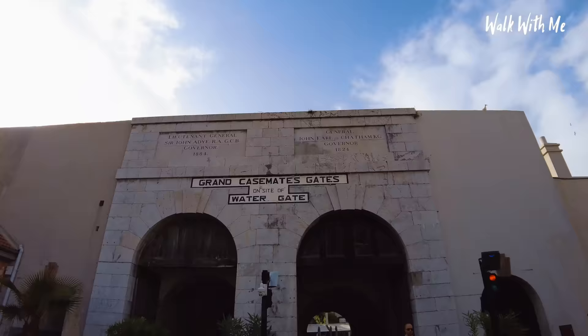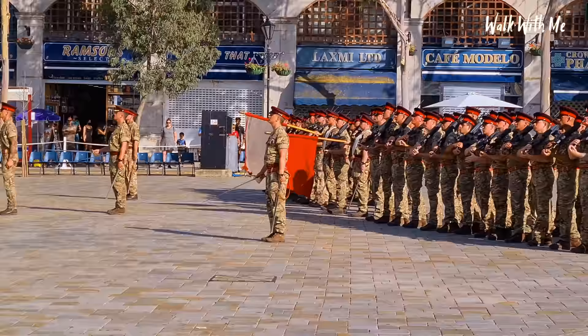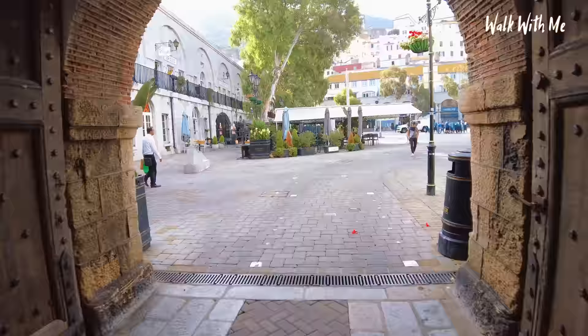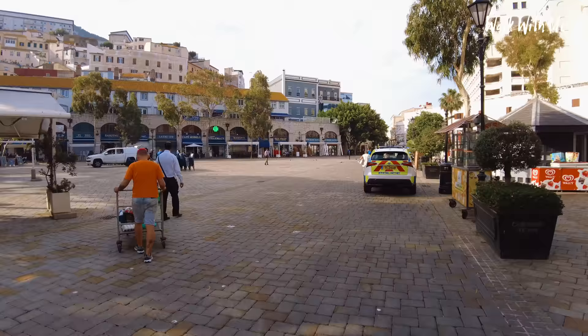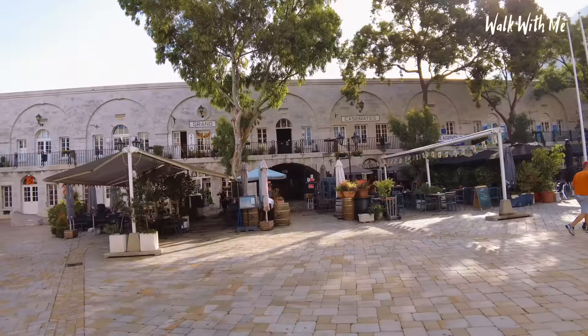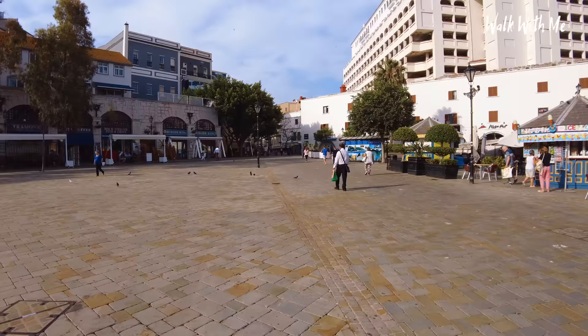So one thing you'll notice about this main square is the military feel to it. Look at these big doors — they're incredible. Going back a couple of thousand years, this was once a beach. There's actually sand underneath here. It's also been the site of military hangings going back a good few hundred years. But now it's a sociable area where people come, eat and drink. We're going to walk straight ahead to Main Street, which is where you do most of your shopping in Gibraltar.